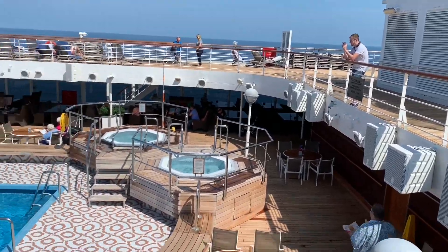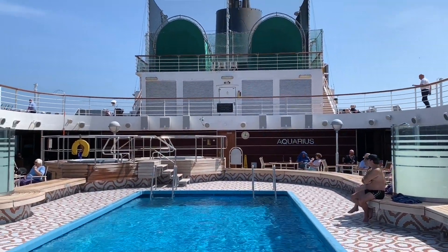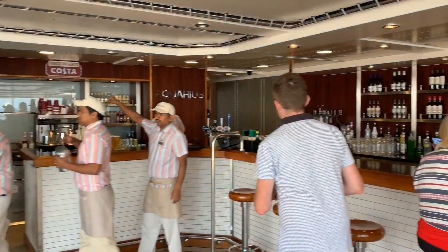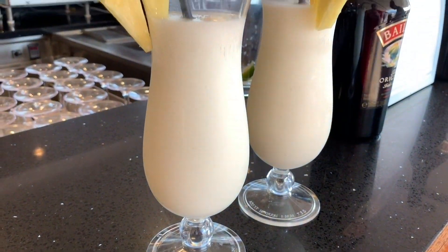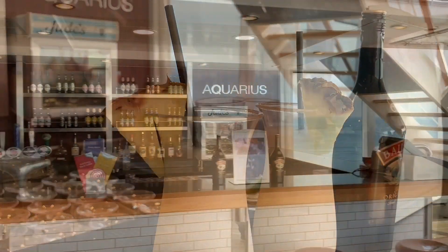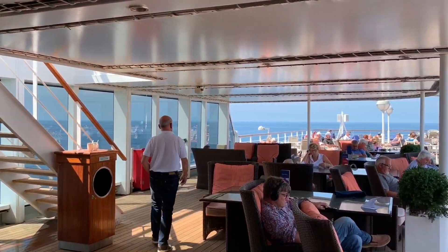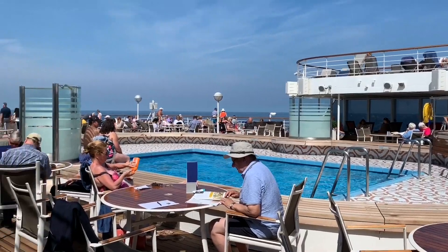Right at the back of the ship on Deck 9, you'll find the Aquarius Pool and Bar. The Aquarius Pool is deeper than the Neptune Pool and also features two whirlpools. Alongside the bar opposite, you'll find some sheltered seating, ideal if you want to escape the sun. However, there's also plenty of sun loungers available too.